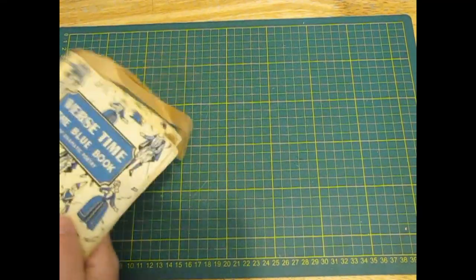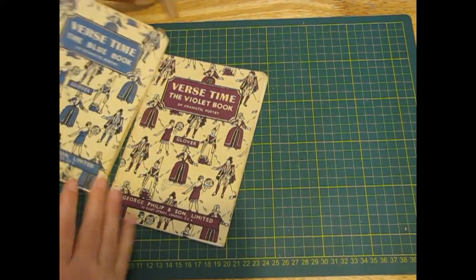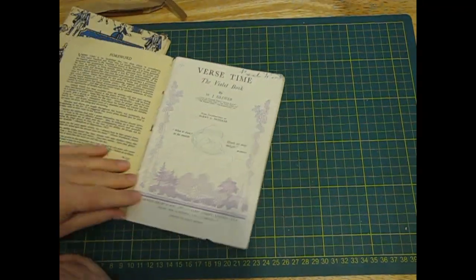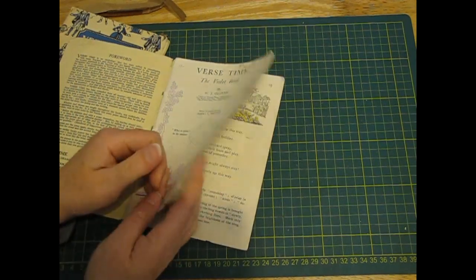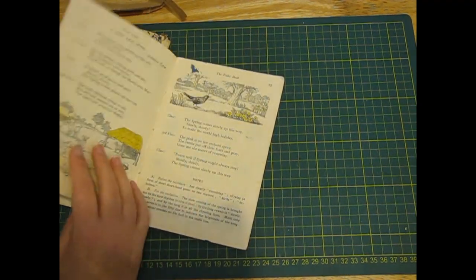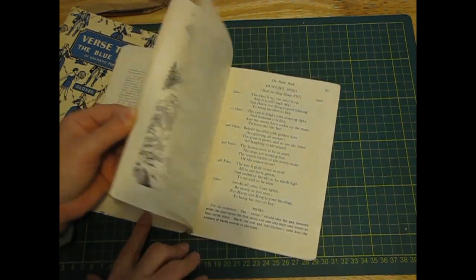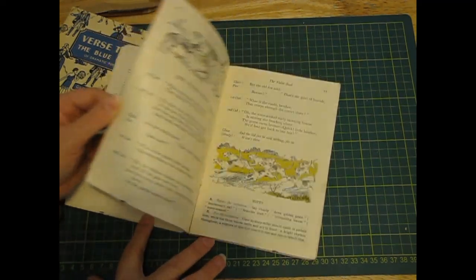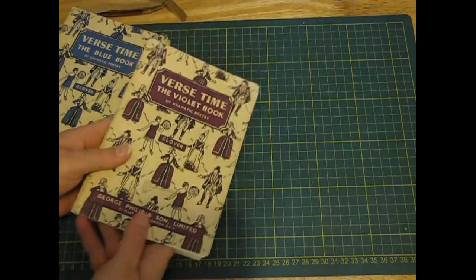Now these two books are fascinating - the Blue Book of Dramatic Poetry and the Violet Book of Dramatic Poetry. When I saw the violet book I was like ooh, purples! And I had to get it. All the pictures are in your violet colour. It must be pretty old - it says 1937 for something, and 1955 for this one. It's just got the hints of violet. I'll have to read the poetry too and see if I want to put any in some journals. I did like the colours and the cover. So I've got the purple one and the blue one.